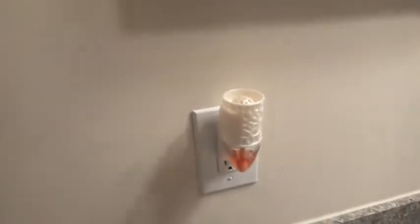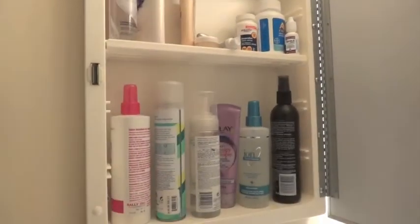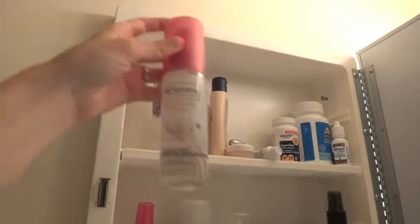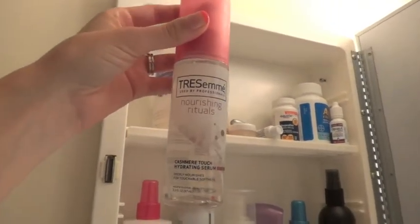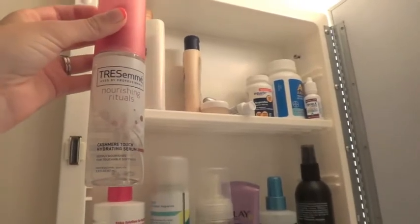We have this round mirror over top of the sink and then our medicine cabinet is actually on the side here. Another Wallflower going, and it leaves this funny little thing on our mirror because it's not far enough away. This one's a little smaller — there are two sections. I will start with the top again. Here I have my Tresemme Nourishing Rituals Cashmere Touch Hydrating Serum. I don't use this a lot — I'll use it if my hair is feeling really dry.